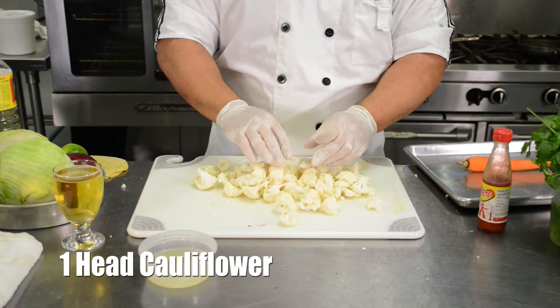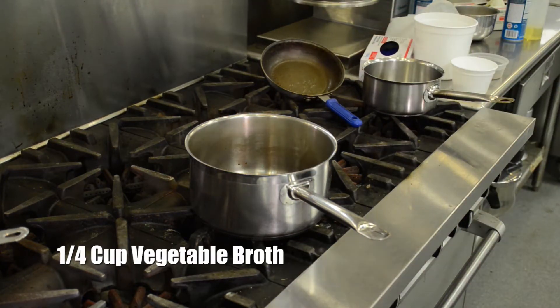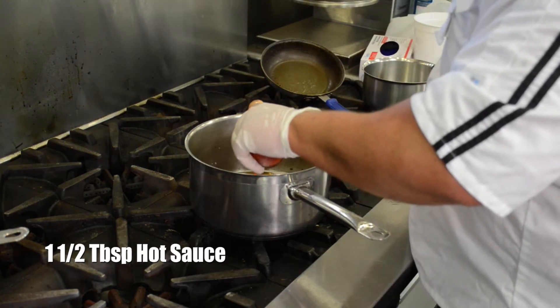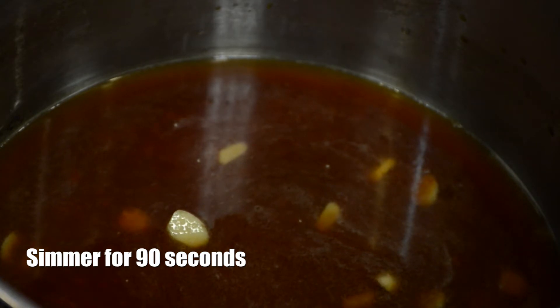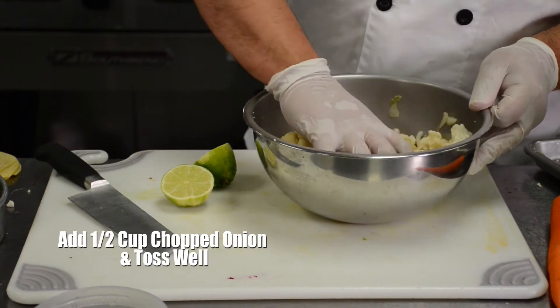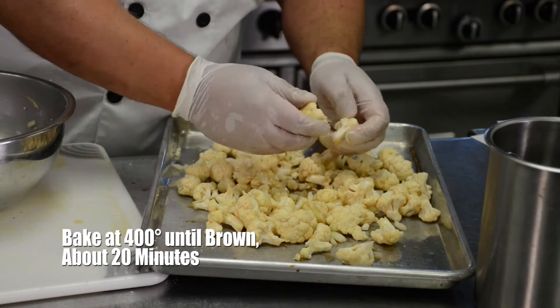To make the tacos, crank up your oven to about 400 degrees. Chop the cauliflower into small florets no bigger than a quarter. In a saucepan over medium heat, warm the beer, broth, lime juice, tamari, hot sauce, and garlic. Add to a large bowl and toss the spices, salt, and olive oil together. Add the cauliflower and onion, stir until they're well coated. Spread it on a rimmed baking sheet and bake until brown, stirring halfway through, about 20 minutes.